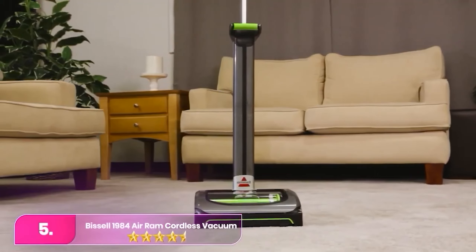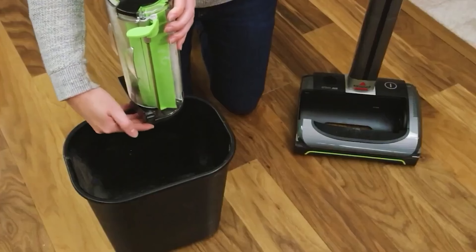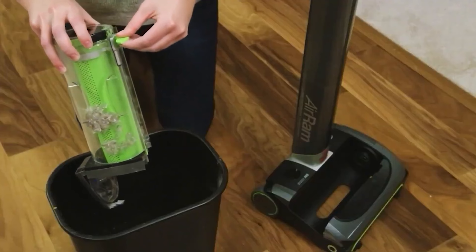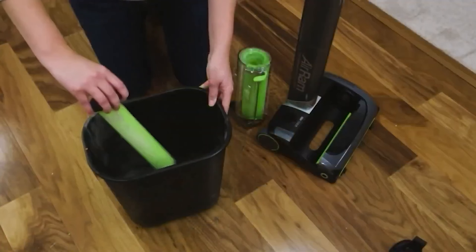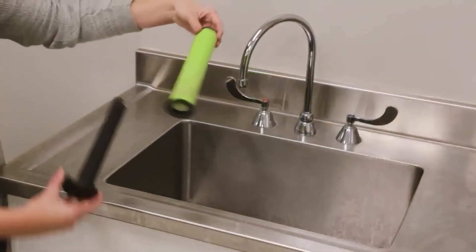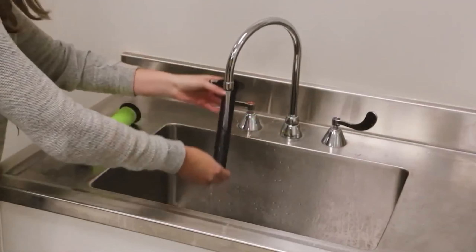Number 5: the Bissell Cordless Vacuum. During our tests, we found this cordless stick vacuum from Bissell to be impressively effective and a pleasure to use. It earned high scores for its maneuverability, effortlessly transitioning from hardwood to high-pile carpet, and performed the best on rugs, carpets, and carpeted stairs, removing nearly every particle in less than a minute. We also appreciated that cleaning the roller and filter was simple, as was emptying the canister.